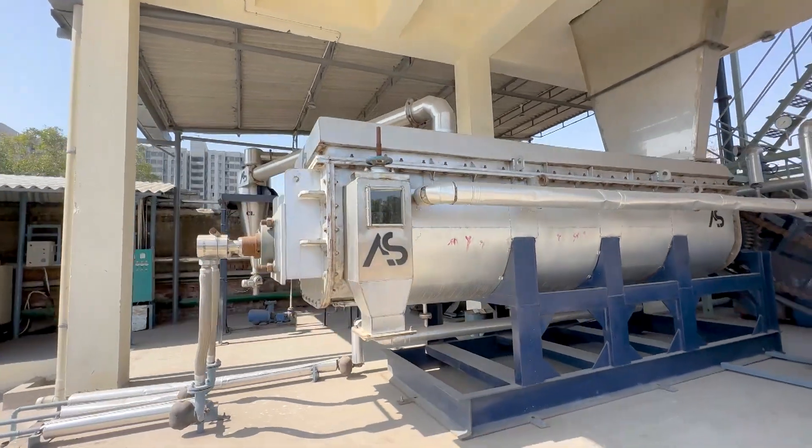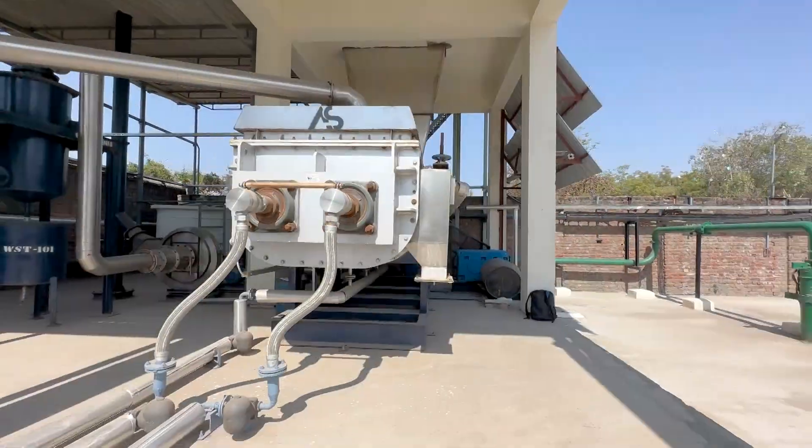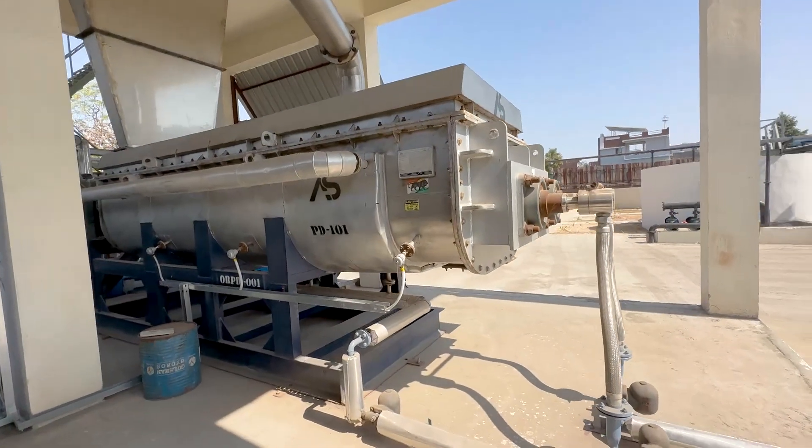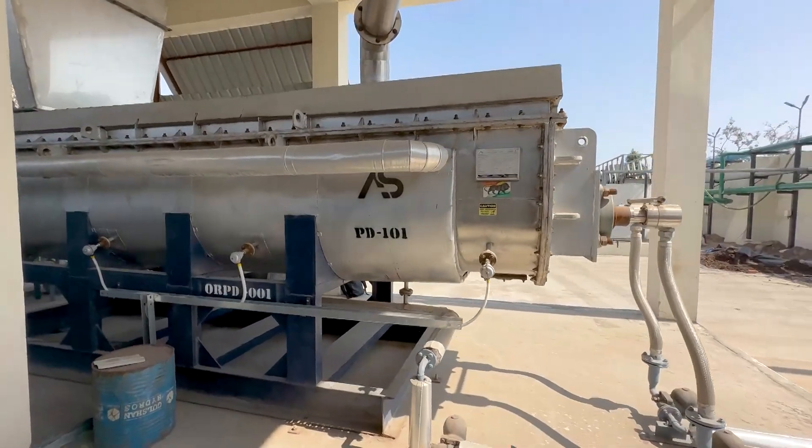One of the key features of this plant is the material of construction — all contact parts are in stainless steel 304, which ensures the durability, corrosion resistance, and safety of the plant.